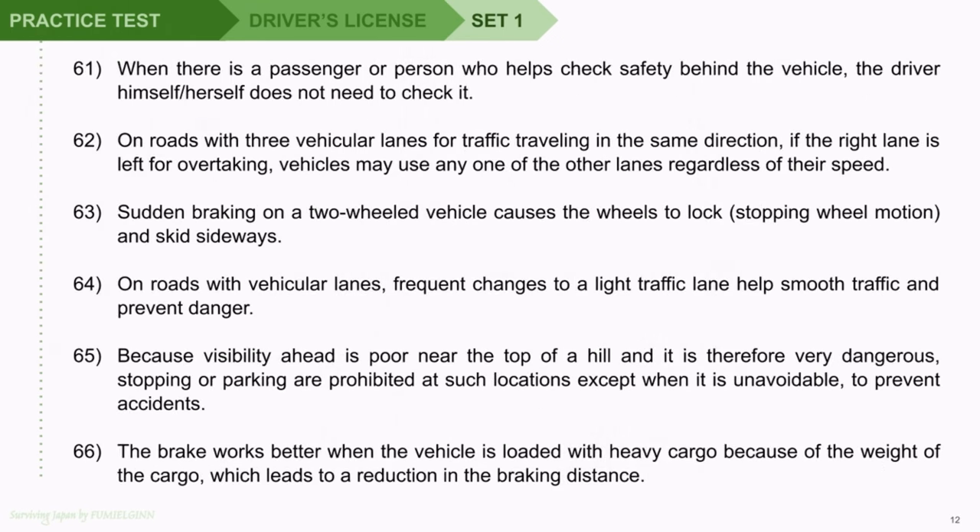Question 61: When there is a passenger or person who helps check safety behind the vehicle, the driver himself or herself does not need to check it. Question 62: On roads with three vehicular lanes for traffic traveling in the same direction, if the right lane is left for overtaking, vehicles may use any one of the other lanes regardless of their speed. Question 63: Sudden braking on a two-wheeled vehicle causes the wheels to lock, stopping wheel motion, and skid sideways. Question 64: On roads with vehicular lanes, frequent changes to a light traffic lane help smooth traffic and prevent danger.